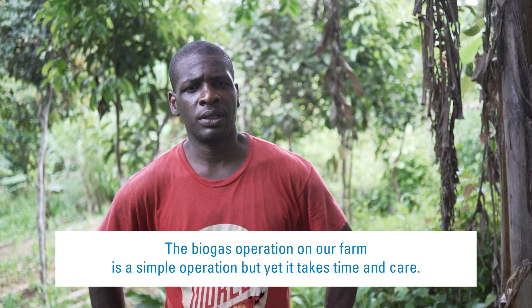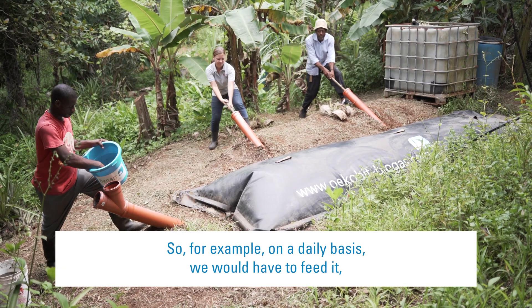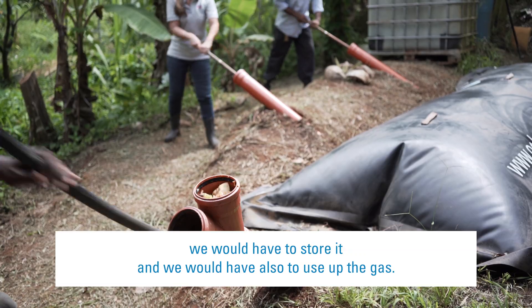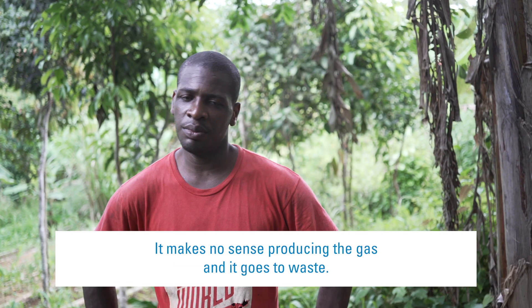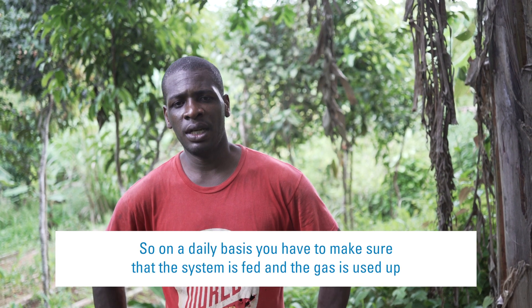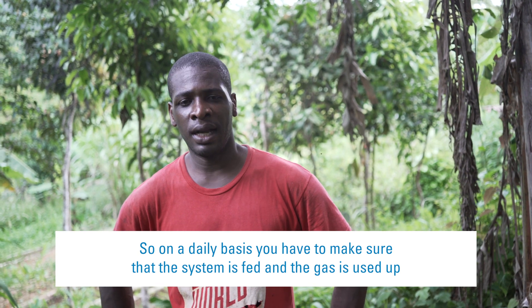The biogas operation on our farm is a simple operation but yet it takes time and care. On a daily basis, we would have to feed it, we would have to store it, and we would have to also use up the gas. Once the gas is being produced, the best thing to do is to use it. It makes no sense producing the gas and it goes to waste. So on a daily basis, you have to make sure that the system is fed and the gas is used up.